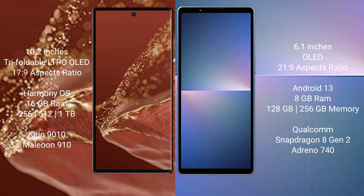Huawei Mate XT Ultimate comes with 16GB RAM and 256GB, 512GB, or 1TB internal storage, powered by the Kirin 9010 processor. Sony Xperia 5 Mark 5 comes with 8GB RAM and 128GB or 256GB internal storage, powered by the Qualcomm Snapdragon 8 Gen 2 processor.